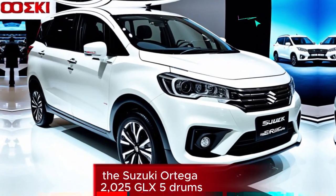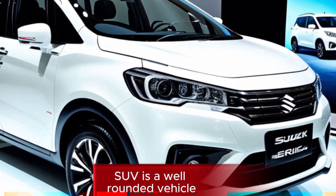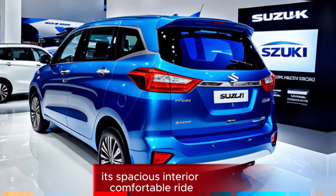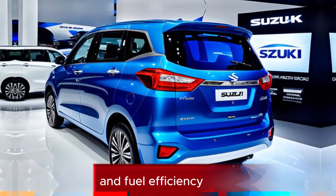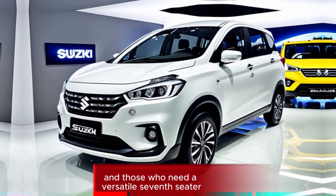Overall, the Suzuki Urtiga 2025 GLX-5 Drums SUV is a well-rounded vehicle that offers excellent value for money. Its spacious interior, comfortable ride, and fuel efficiency make it a practical choice for families and those who need a versatile 7-seater.